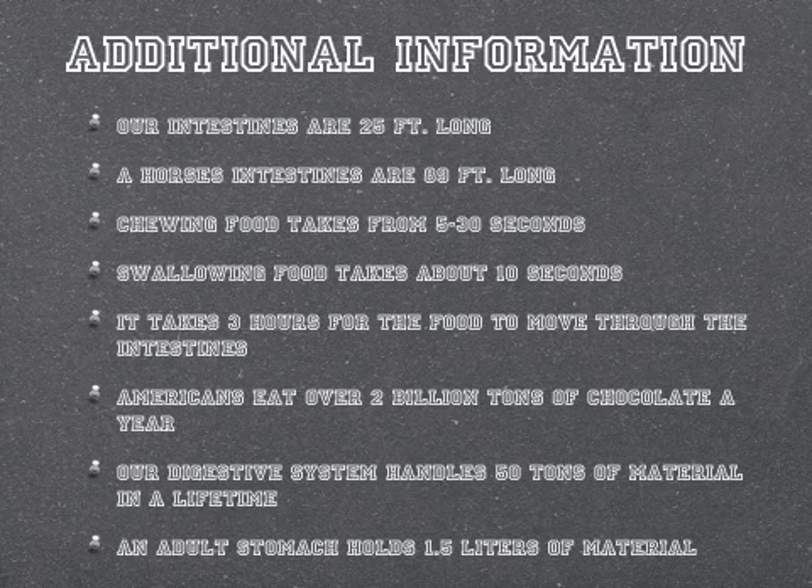Americans eat over 2 billion tons of chocolate a year. Our digestive system handles 50 tons of material in a lifetime. And an adult stomach holds 1.5 liters of material.